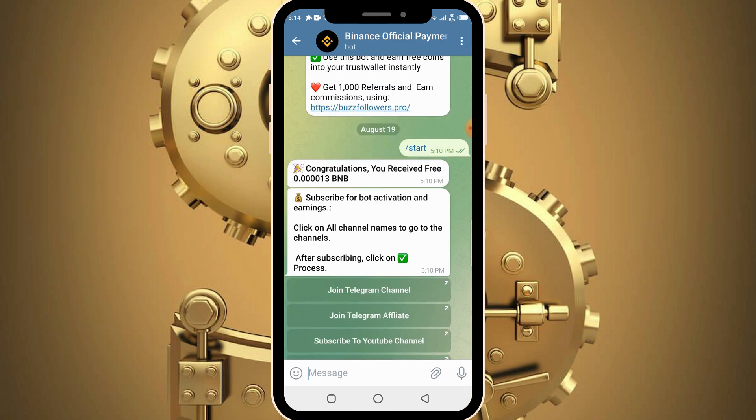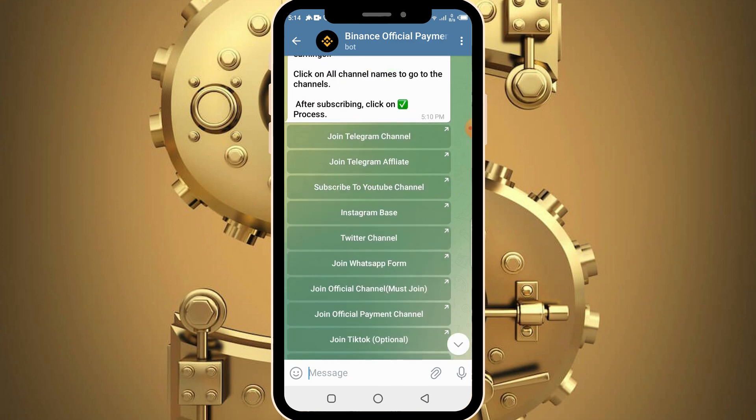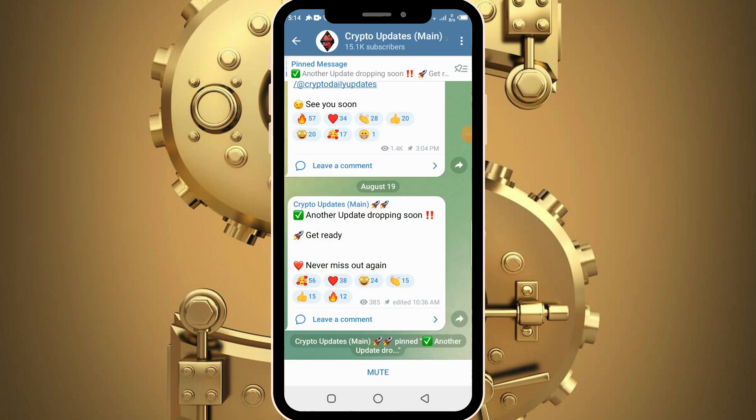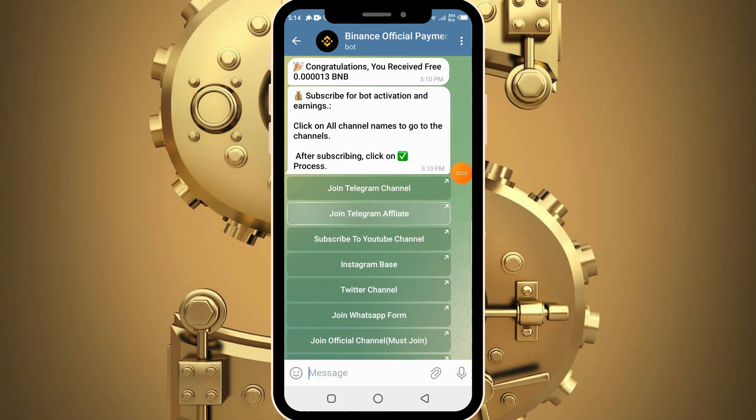Back into the bot, you simply need to complete all tasks to earn so much more BNB. The first thing you need to do is to join the Telegram channel. To join, simply click on the join Telegram channel button. Then click on the join Telegram affiliate and make sure to click the join button.